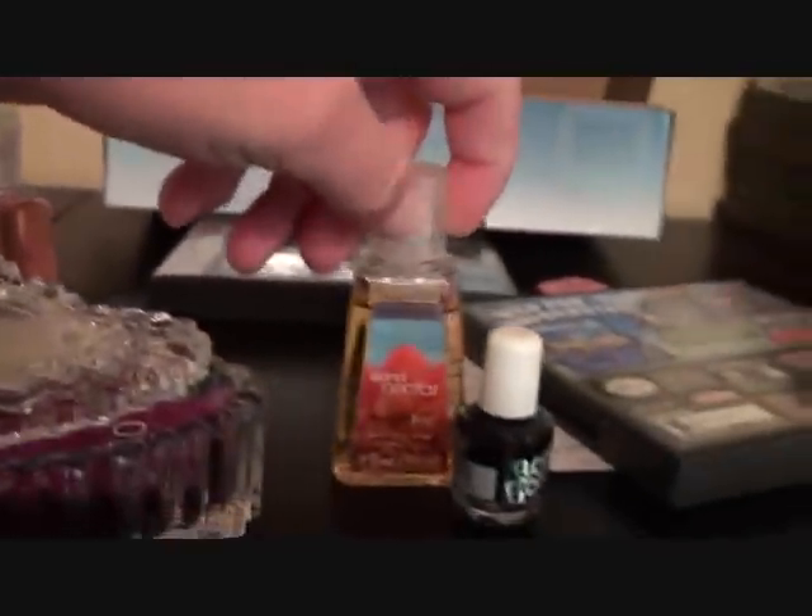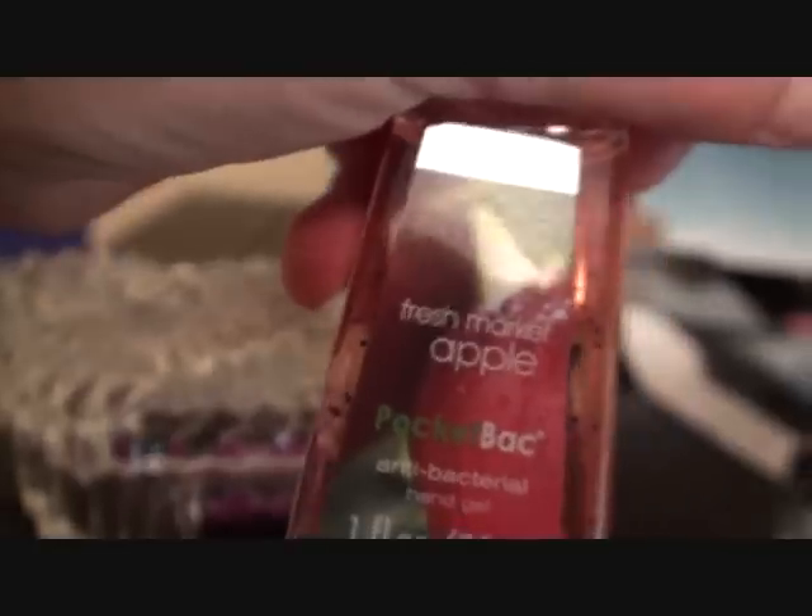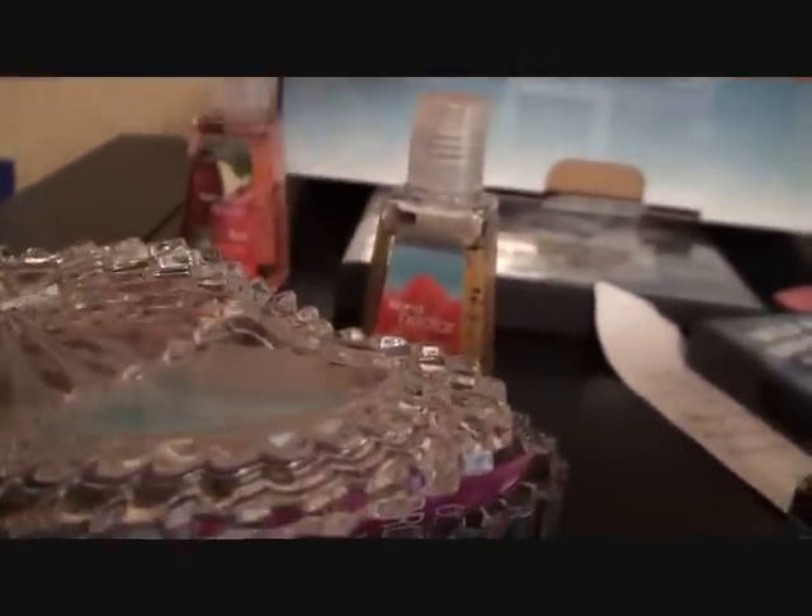On top we have this little glass container heart thing, which has lip gloss in it. These are some pocket bags — we got Island Nectar and Fresh Market Apple, which I really don't like. There's a little thing of black nail polish. This is my tripod, where I sit the camera when I do all my videos. It's a stack of Nintendo DS games, and here we have some more Nintendo DS games I use to elevate the tripod area.